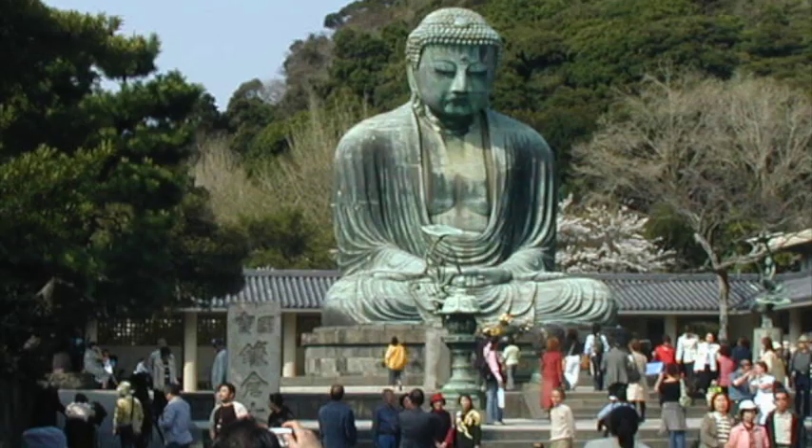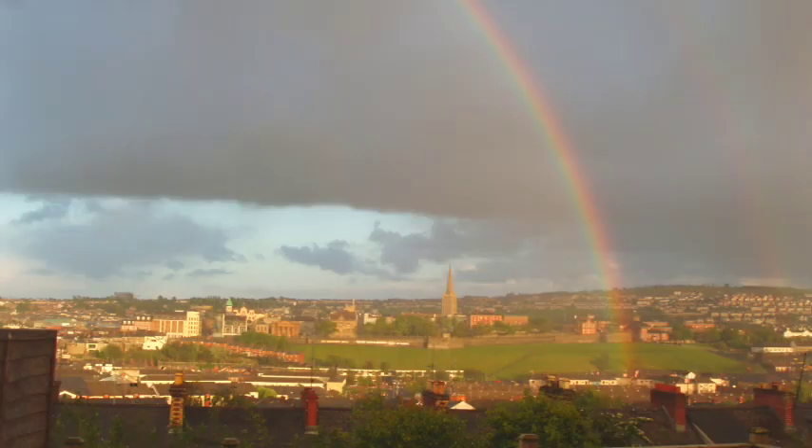Now, let's take a look at some of these pictures. It's the Great Buddha of Kamakura — it's dark like a cave inside. Rainbows over Londonderry, Northern Ireland. The Irish called it Derry, you know.